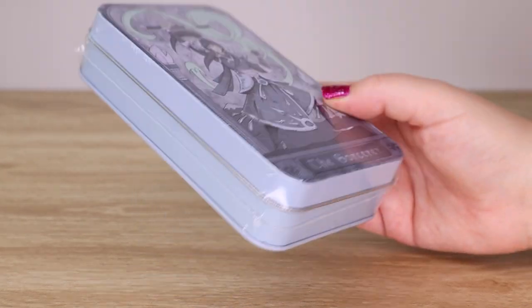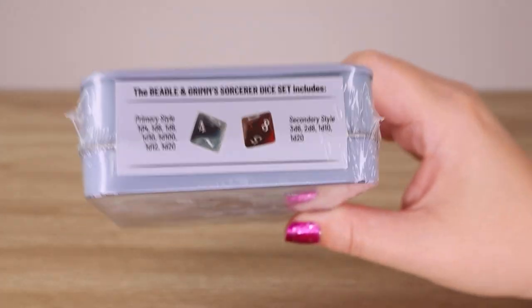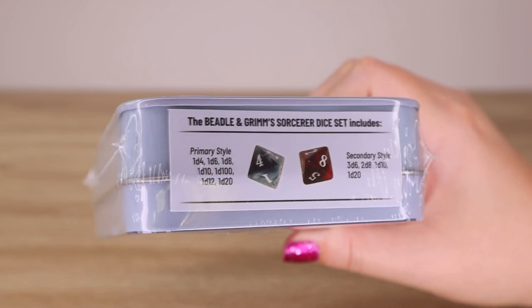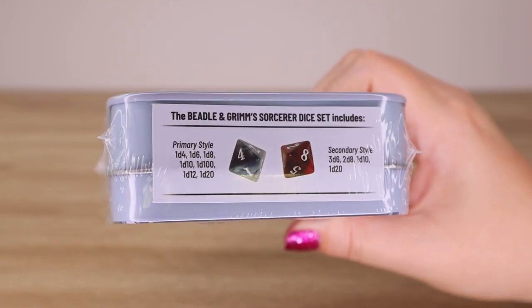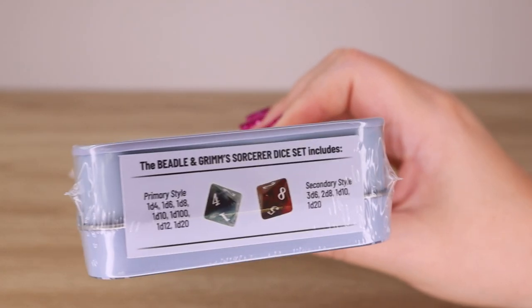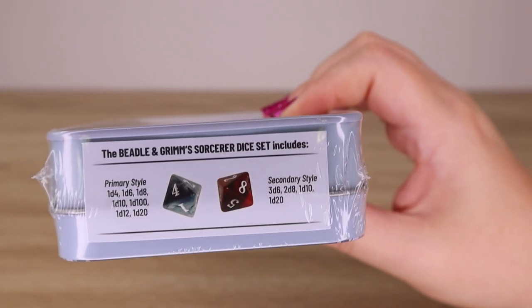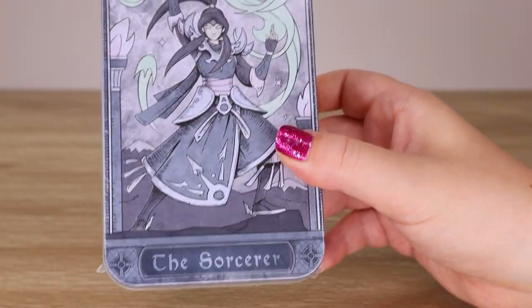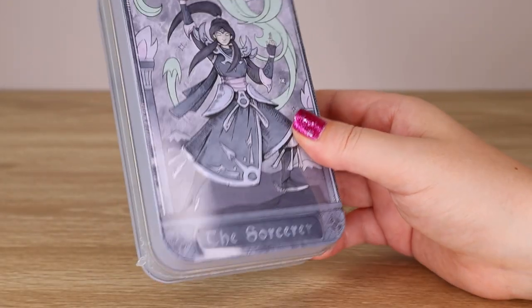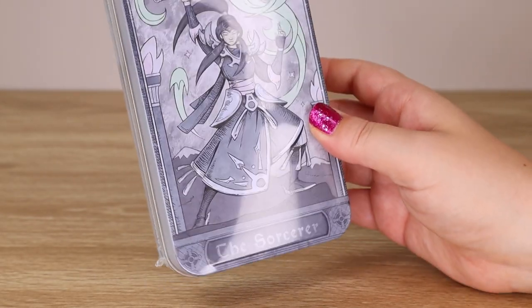There's a huge range and each of them comes in a cool tin with not one but two dice sets. There's a primary style and a secondary style — kind of a blue style and a red style. This one was out of stock in quite a few places, so I was very excited to find a stockist that had one.